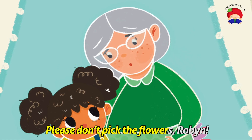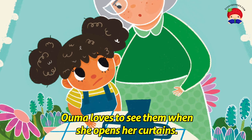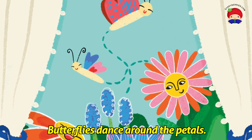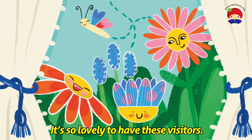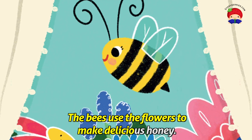Please don't pick the flowers, Robin. Ooma loves to see them when she opens her curtains. Butterflies dance around the petals — it's so lovely to have these visitors. The bees use the flowers to make delicious honey.